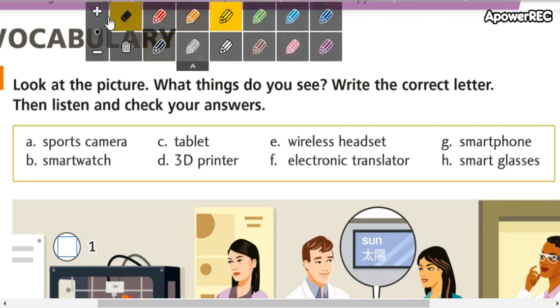We start with the first word, letter A: sports camera. Sports camera. The translation for this word is cámara deportiva.